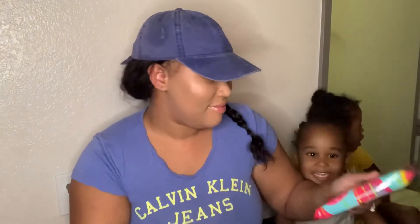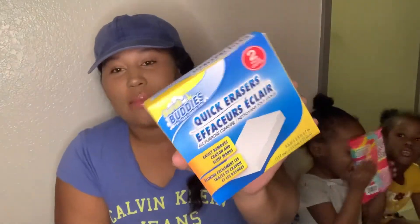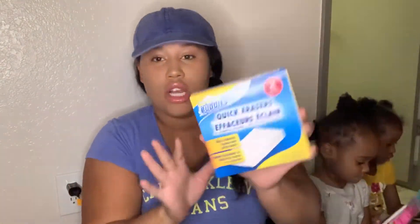The next thing — I got these scrub buddies, two-pack. These are not my favorite, but this is all they had and I needed it. They break apart, that's why I don't like them, but they get the job done.